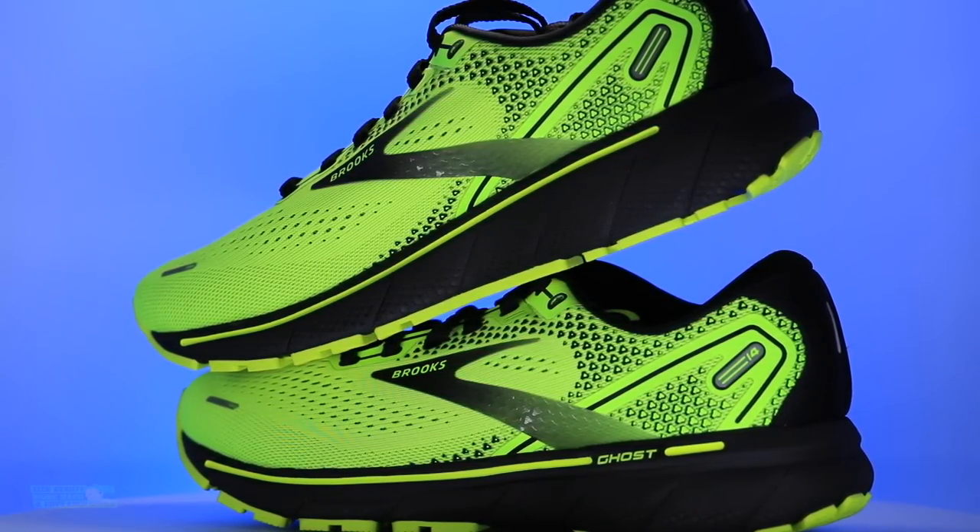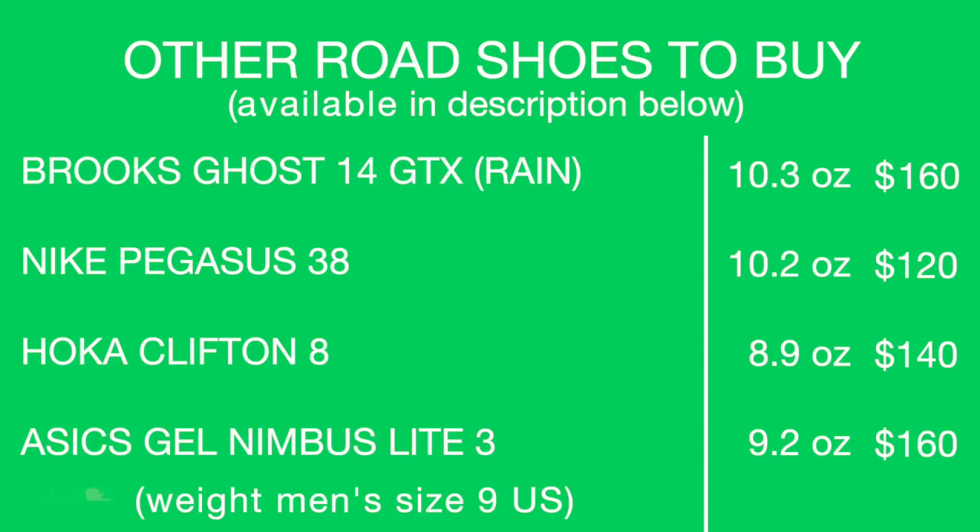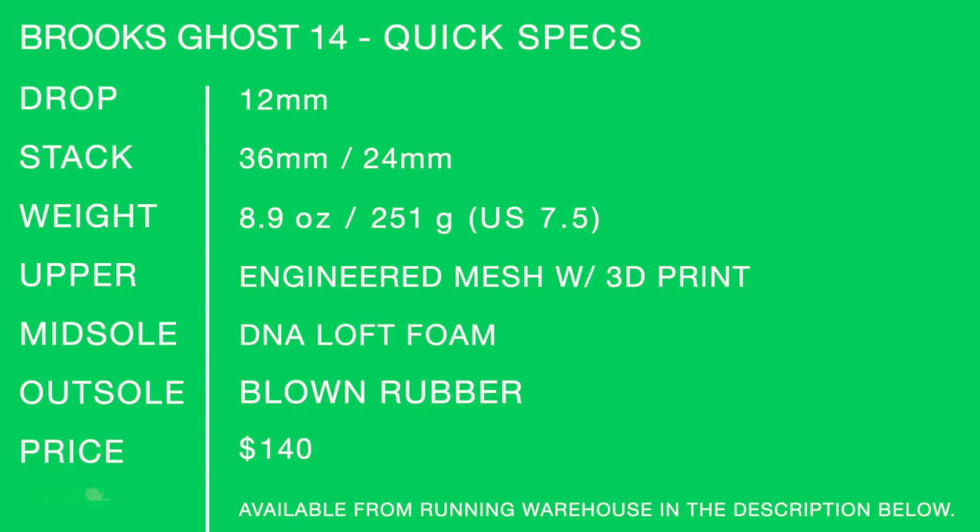Other shoes to consider: Brooks Ghost 14 GTX if you live somewhere that gets rain, slush, or snow. Here in Colorado, the snowiest months are March and April, so I'm actually very excited to keep training in the GTX through March. Other alternatives include the Pegasus 38, Hoka Clifton 8, and Asics Gel Nimbus Lite 3. Quick specs for the Brooks Ghost 14: DNA Loft foam, blown rubber outsole, $140.